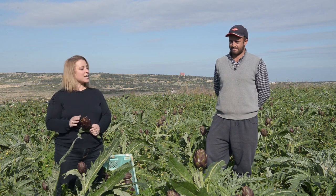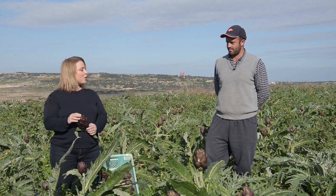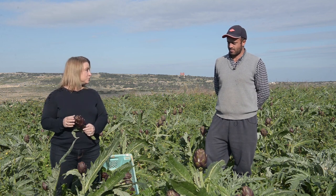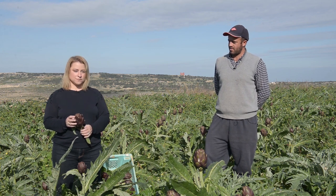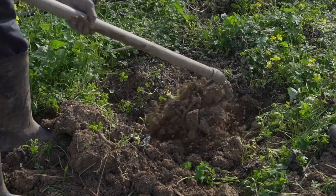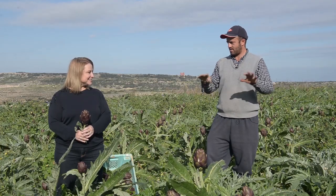That is so cool. So you sell these artichokes at the fresh market — the farmer's market — in Ta'Qali. Tell me about that so people know when to buy and what it looks like. What time do you go? The market is open on Tuesday and Saturday, from 6:30 till 4 p.m. You go at 4 o'clock in the morning with the fresh artichokes that you just cut, or earlier in the morning to prepare — set up tent and everything — so when people come, they find us ready and they can choose whatever they like to buy.